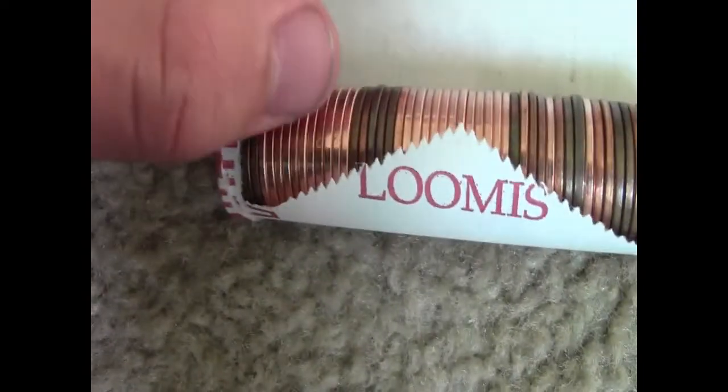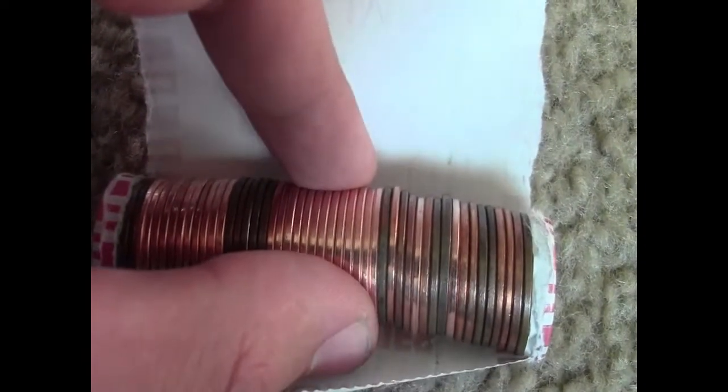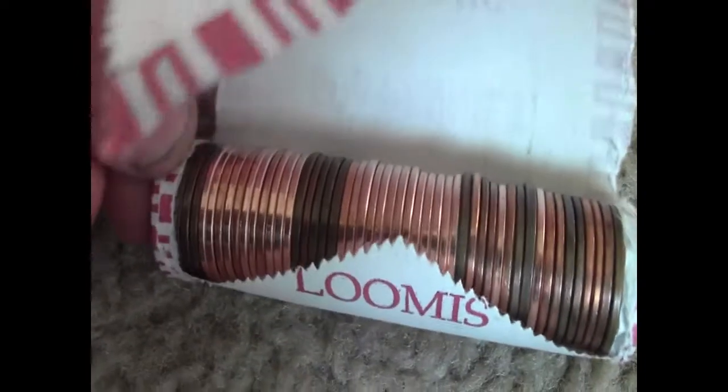Okay, I just thought this was pretty funny — it's not a wheat penny. I just opened this roll and it's just — I've never seen that before — where you have new and then old pennies mixed together. I just thought it was kind of cool to show. If there's anything in the next rolls, I'll show you. Let's keep hunting.